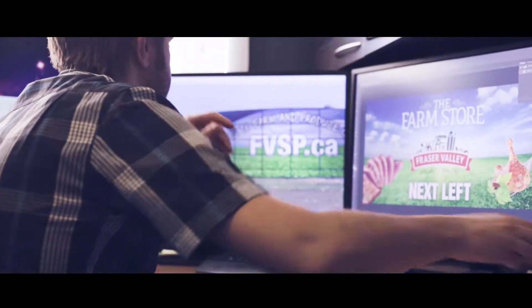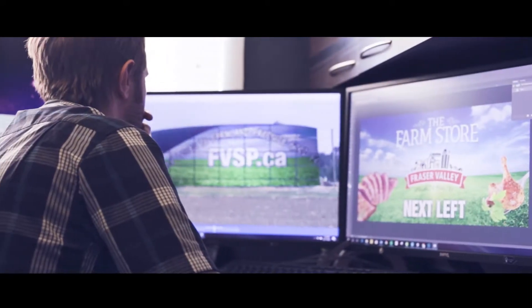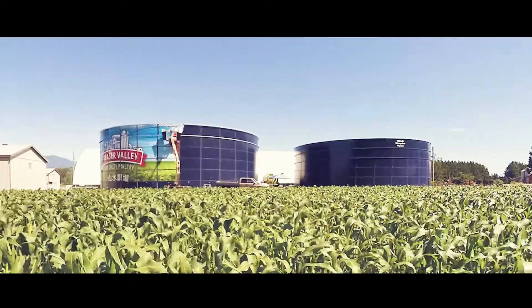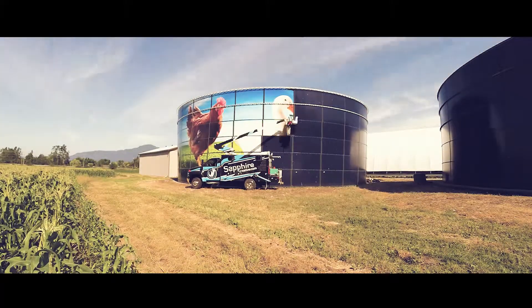So I gave Jeremy a call, a buddy of mine from Sapphire Creative, and I said, Jeremy, what can we do with these? And we came up with a plan to wrap them, and what a wonderful project that has turned into. Every day we got to see more and more progress — some more of those panels — and it was just so cool to see that done over a span of about two weeks, I think it took.